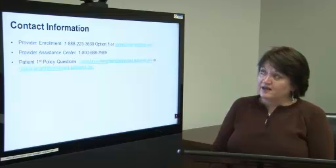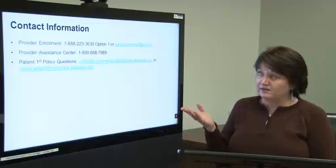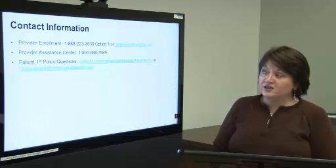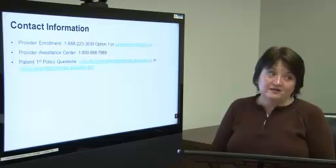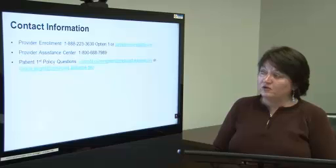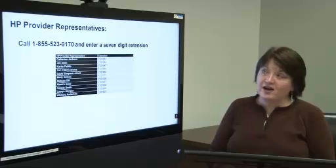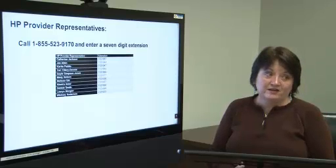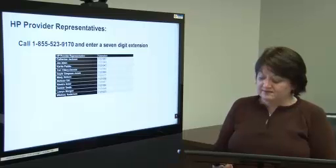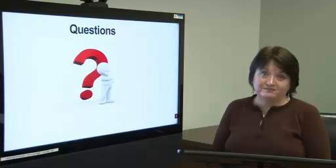Contact information. You may contact provider enrollment at any time at the number listed. You may also contact our provider assistance center or Patient First program with any policy questions. Latonda Cunningham or Gloria Wright will be glad to assist you. We've listed our HP representatives and you may call them with any questions. And with that, we'll end our presentation.